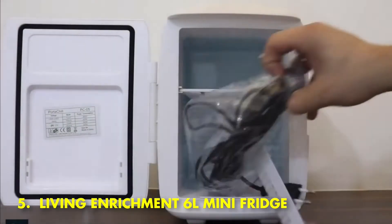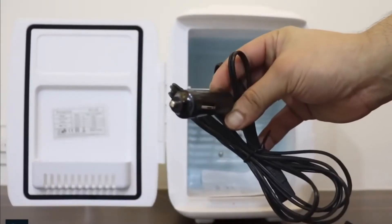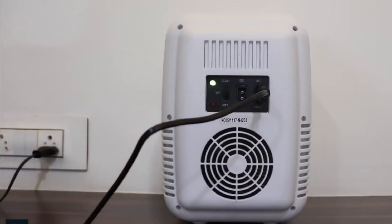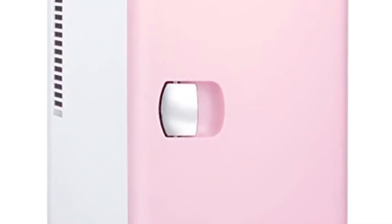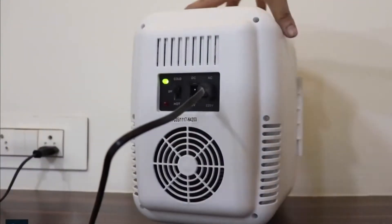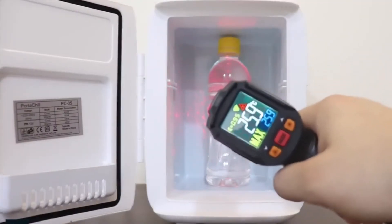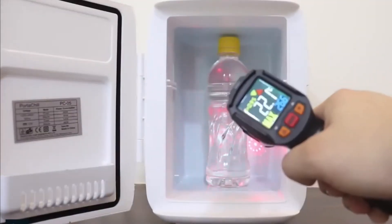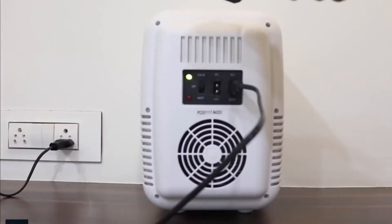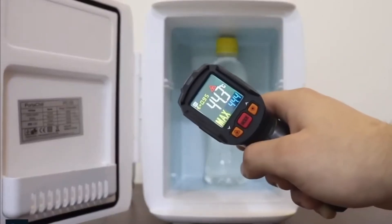Number 5: Living Enrichment 6L Mini Fridge. The Living Enrichment 6L Mini Fridge on Amazon is a portable mini-fridge. The 6L compact refrigerator includes a cooler and warmer mode and can cool food to 64°F below room temperature, or 40°F if the ambient temperature is 72°F. It has a 6L capacity with dimensions of 7.4 x 11.8 x 11.2 inches, leaving space for food, drinks, snacks, breast milk, cosmetics, and other items.